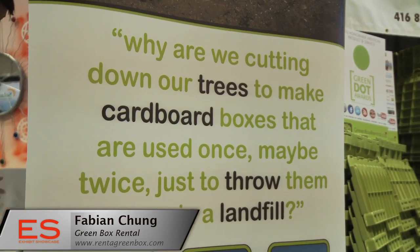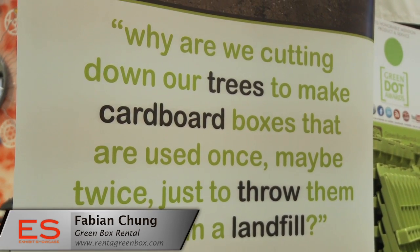People who start green companies often have a deep-seated reason why they do it. Why did you start this company? I own a couple of businesses already, but I wanted to start a business to do something for the environment. I want to be part of the solution and not the problem.